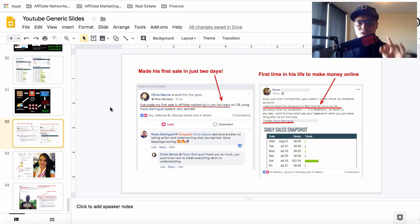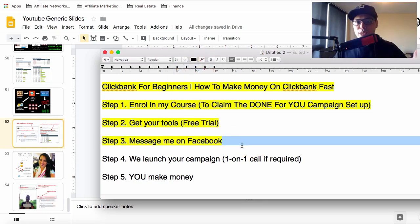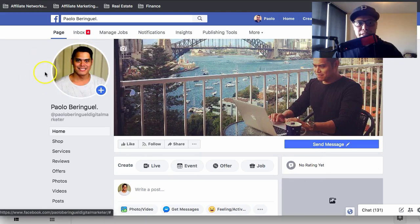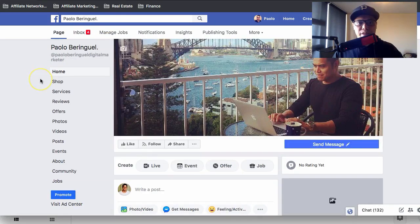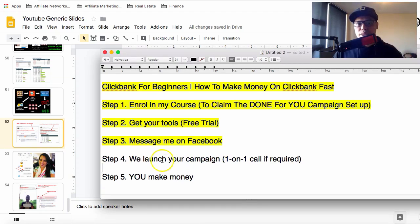Step number three: once you've finished modules one through seven, message me on Facebook. I want to connect with you, support you, and answer any questions. My Facebook page is Paulo Beringuele — message me there so I can assist you and confirm that you've enrolled and completed the modules.